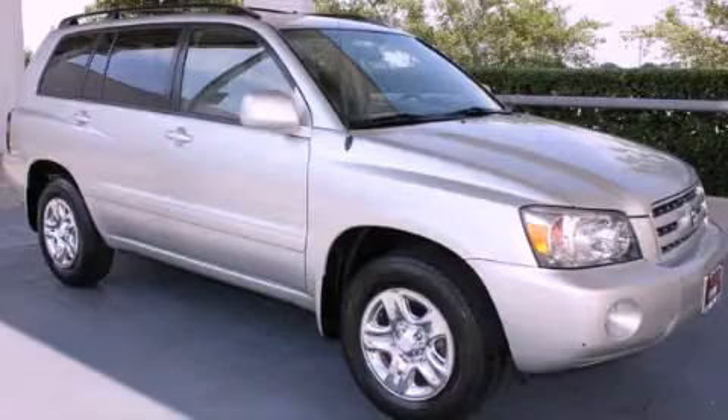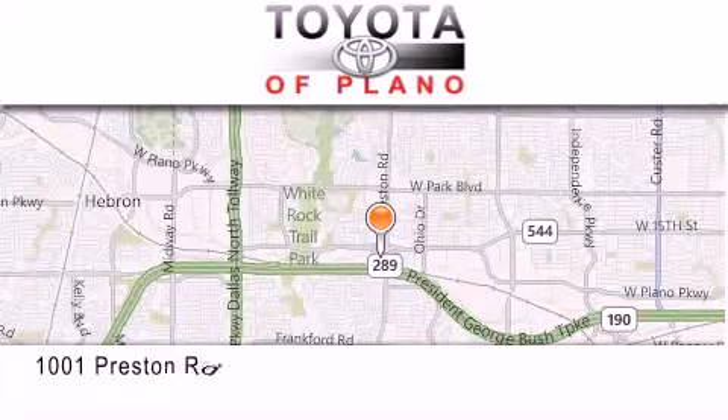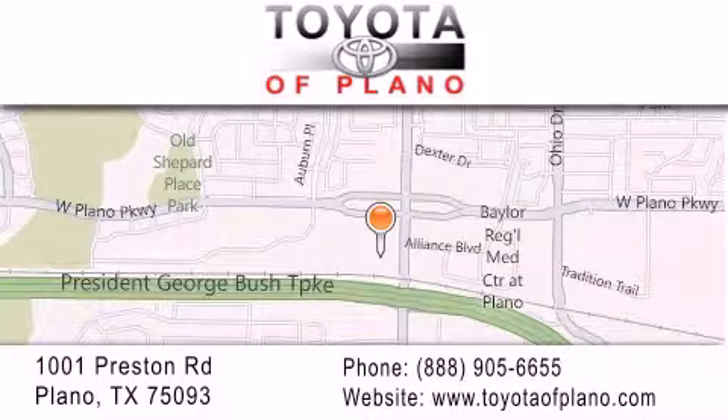Contact us today to arrange your test drive. Toyota of Plano is located at 1001 Preston Road in Plano. Our goal is to exceed all of your expectations to ensure that you'll return for future visits.